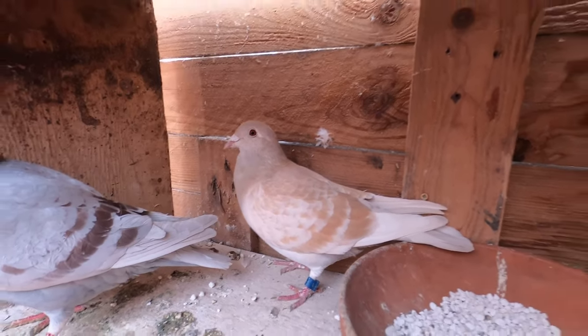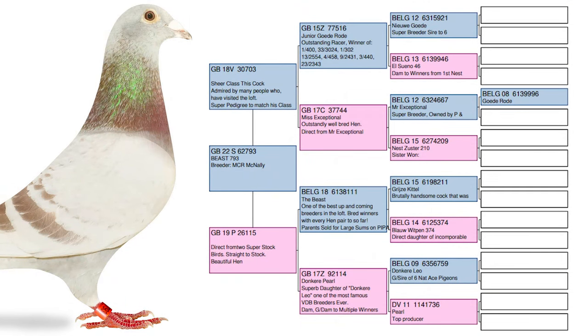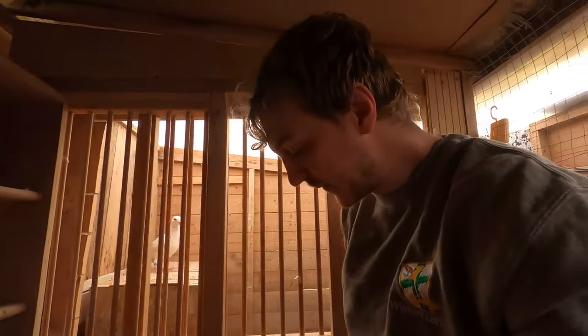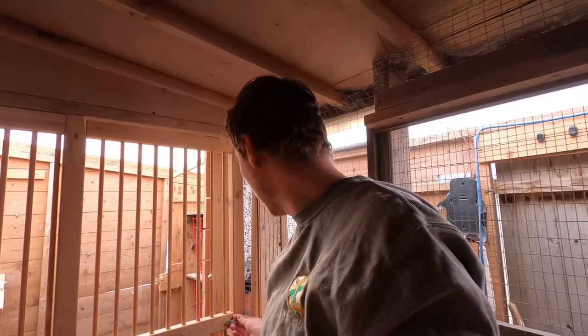So there we go — that's where we're at. We're breeding right now. I'm going to go get the hens in, and after that I'll let the cocks out for an hour, and I will rejoin you shortly. Bye bye.